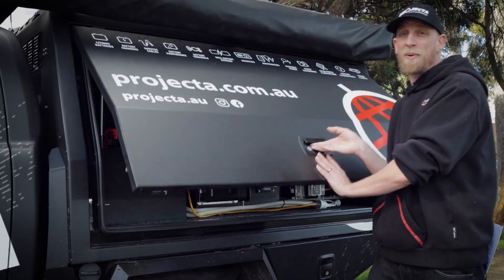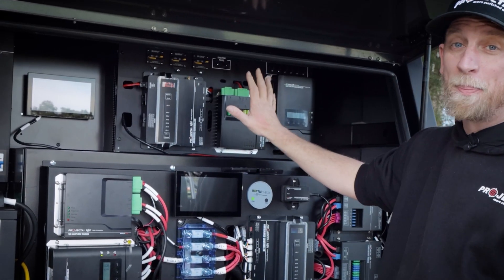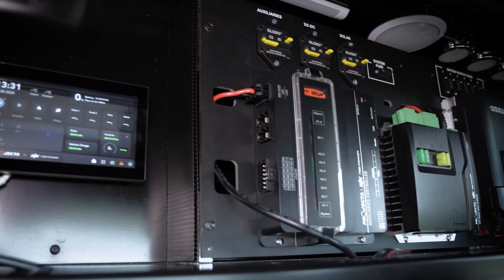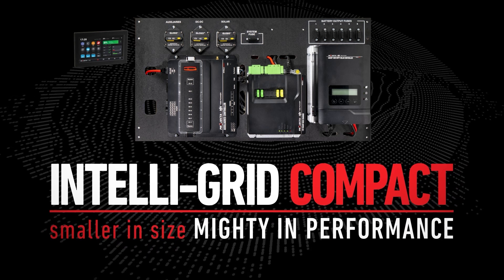Projector has taken the massive power management capabilities of our IntelliGrid system and packaged everything up into a more compact solution. Introducing the Projector IntelliGrid Compact — smaller in size, mighty in performance, and available in two systems.